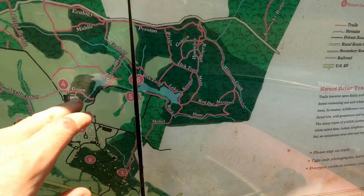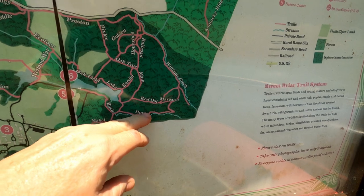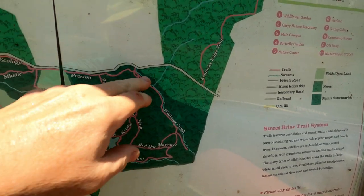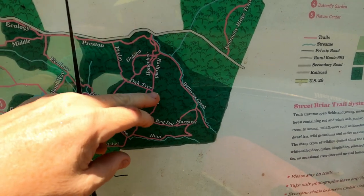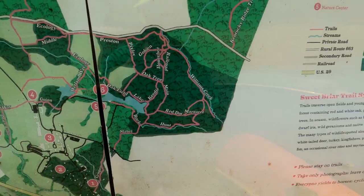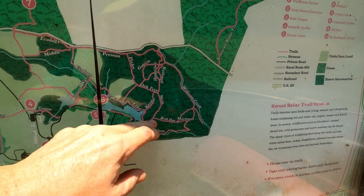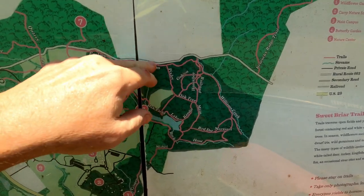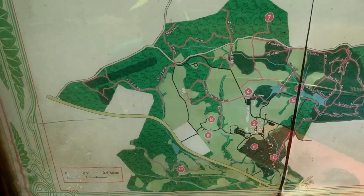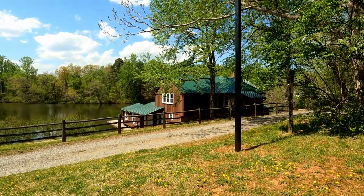It took me a minute to figure this out on the map: we got onto Buck, which turned into Hunt, and then came down to Williams Creek. We got up to the Railroad trail — too bad I didn't take it because then I could have gotten on the Main Trail and done a loop back to the lake. Next time maybe we'll take the Main Trail for a whole new hike and go over to Oak Tree, maybe up to Pixley and over to Preston. You could really hike around back here for quite some time. Let's go down to the boathouse and see if there's a bathroom for public use.